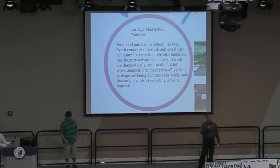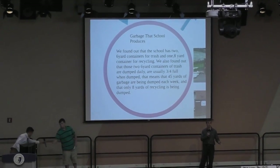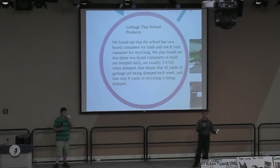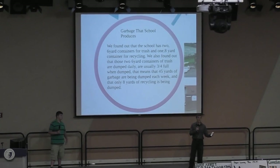We found out that the school has two six-yard containers for garbage and only one eight-yard container for recycling. The two six-yard containers are dumped five days a week. They're typically three-quarters full when dumped — that's about 45 yards a week of trash. The eight-yard container is full when it's dumped, but it's only dumped once a week. So eight to forty-five — that's kind of a large margin.